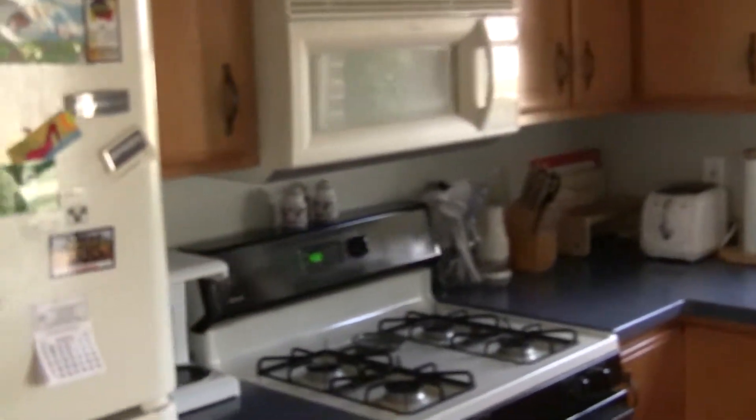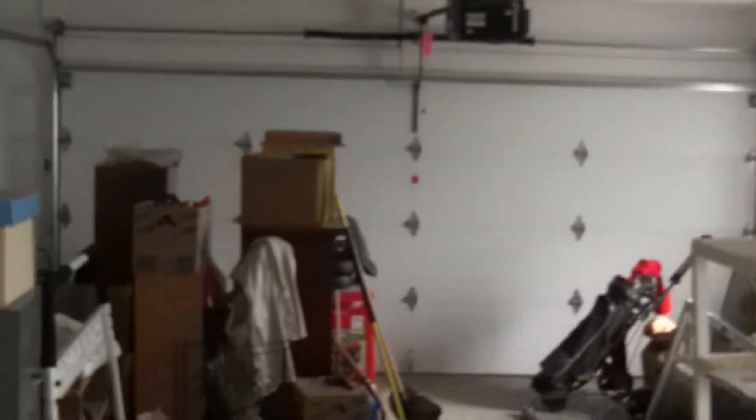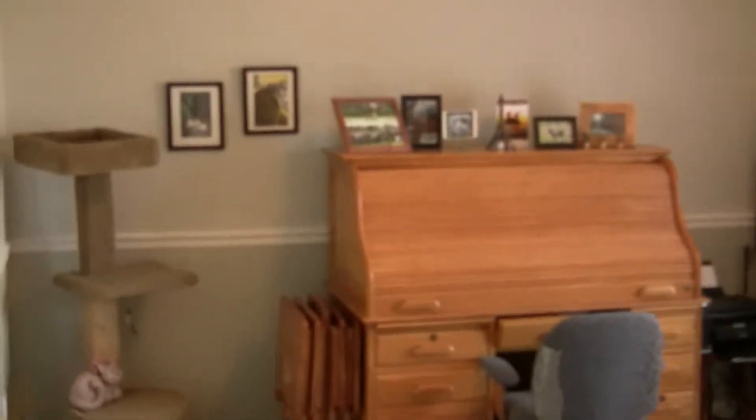Coming into the kitchen, they've recently redone the kitchen floors and there are great views out the back. Solid surface counters, all the appliances stay. There's a laundry area with a little utility sink. The Andersons are getting ready to move so their garage is filled, but you have a two-car attached garage.